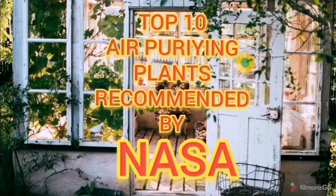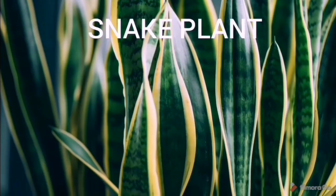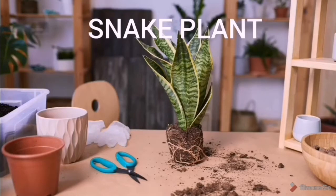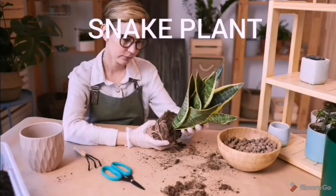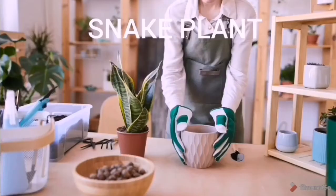Number one on the list is our snake plant. Snake plant easily converts carbon dioxide into oxygen during nighttime — it is also known as a bedroom plant. The best thing about snake plant is that it's super easy to maintain; just watering once a week is enough.